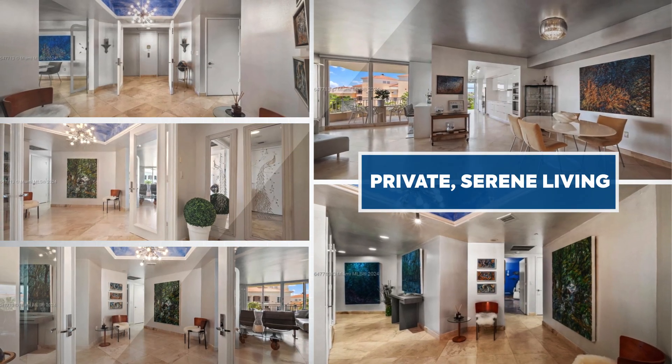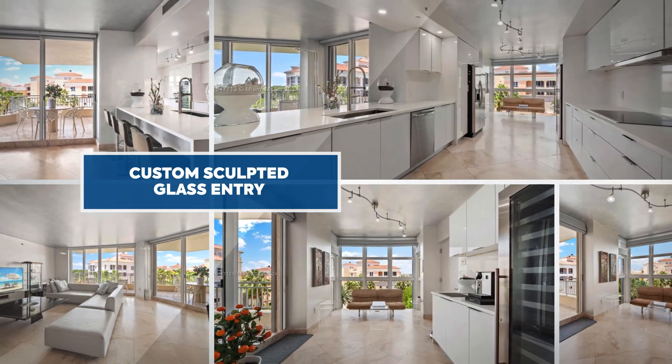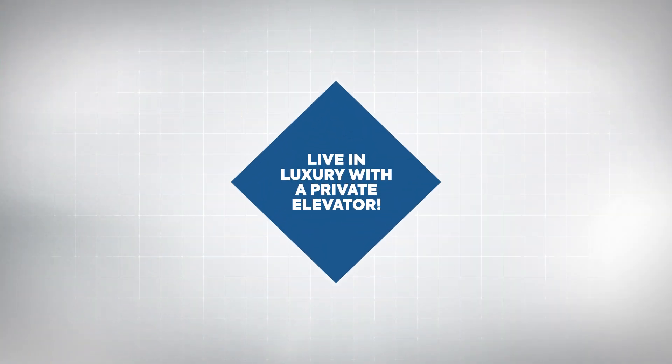Every detail has been meticulously crafted, from custom-sculpted glass doors to designer ceiling lamps that fill the space with natural light.